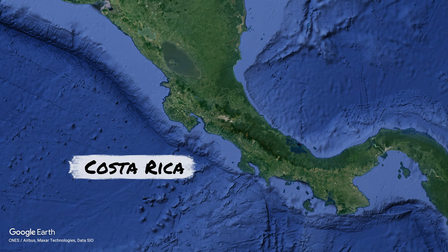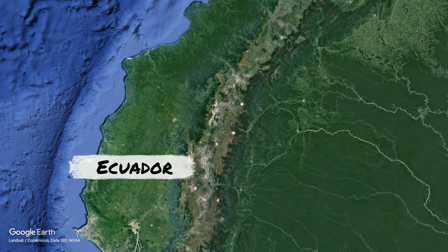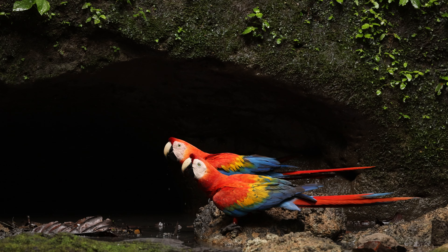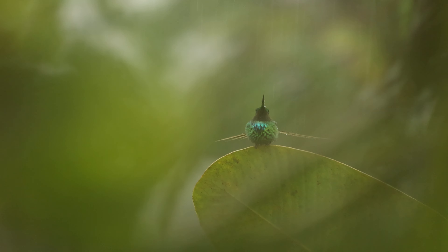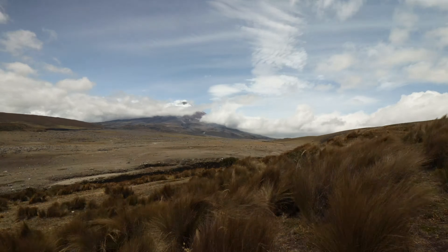Earlier this year I traveled from my home base of Costa Rica to one of my very favorite countries, Ecuador, to lead two of my annual photo tours. Ecuador is a true biodiversity powerhouse with an amazing number of species packed into a broad range of ecosystems — from the steamy rainforest of the lowland Amazon basin to the misty cloud forest where hummingbirds reach their evolutionary apex, and all the way up to over 6,500 meters above sea level where snow-covered volcanoes tower above the equator.